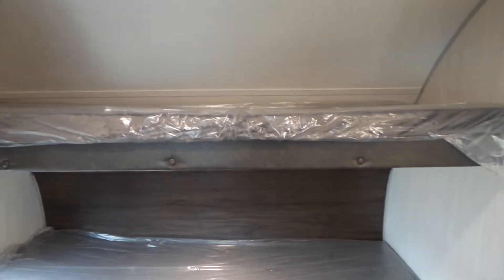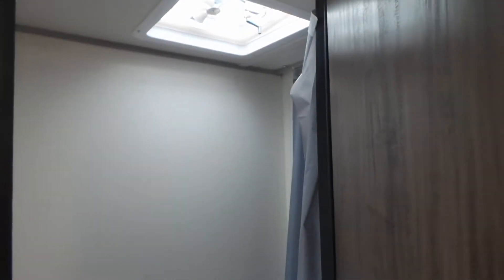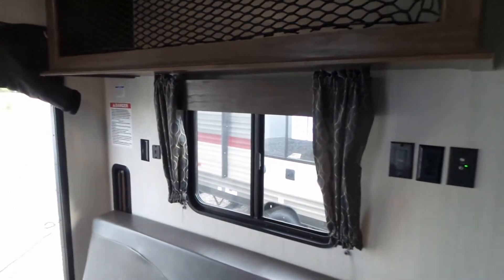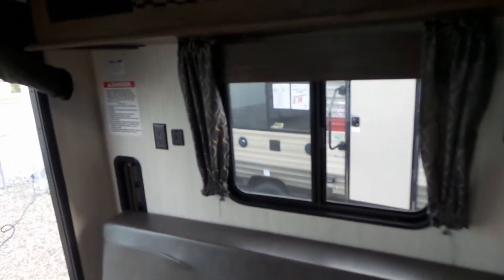It's got two bunks in the front and a wet bath with a shower and fan. There's also storage above the seat and USB ports in the back.